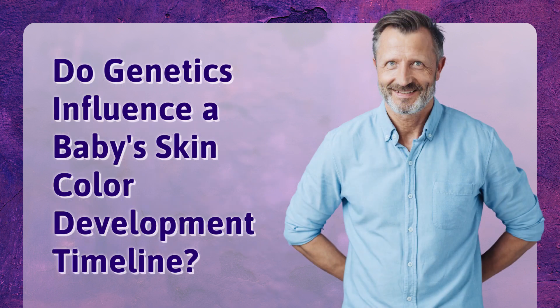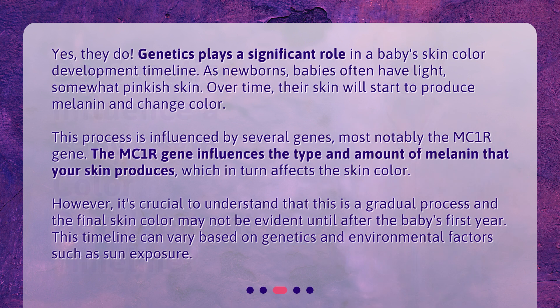Do genetics influence a baby's skin color development timeline? Yes, they do. Genetics plays a significant role in a baby's skin color development timeline. As newborns, babies often have light, somewhat pinkish skin. Over time, their skin will start to produce melanin and change color. This process is influenced by several genes, most notably the MC1R gene, which influences the type and amount of melanin that your skin produces, in turn affecting skin color. However, this is a gradual process and the final skin color may not be evident until after the baby's first year. This timeline can vary based on genetics and environmental factors such as sun exposure.